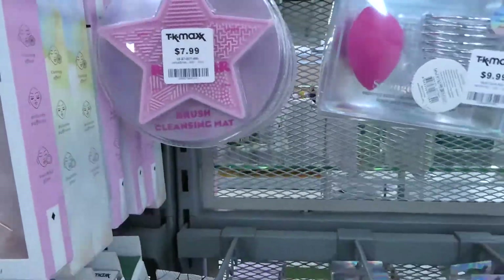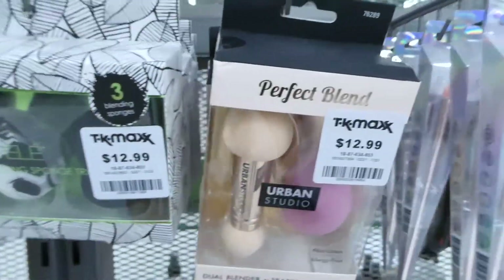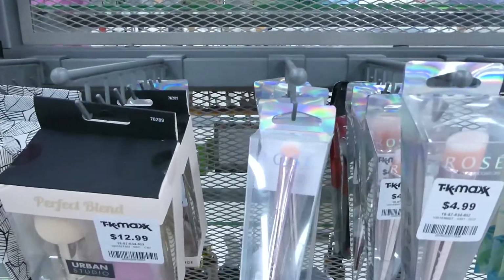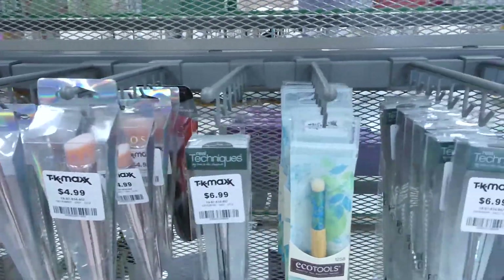Here's a brush cleaner for eight. There's this three-pack of sponges for thirteen. You've got the dual blender and teardrop sponge for thirteen. There's this one here as a rose. This is a basic care brush and it's five dollars. We'll get to that one in a second.